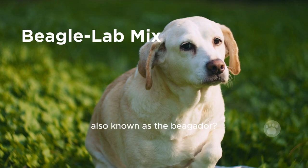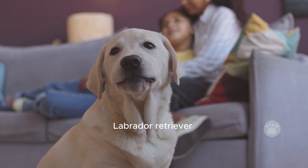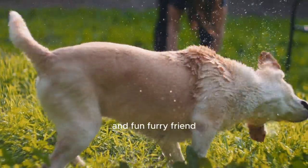Ever heard of the Beagle Lab Mix, also known as the Beagador? It's a cool combo of a Labrador Retriever and a Beagle. These dogs are becoming super popular for families looking for an active and fun furry friend.